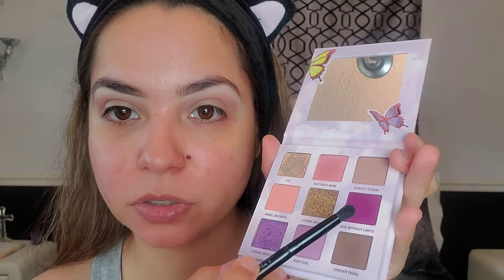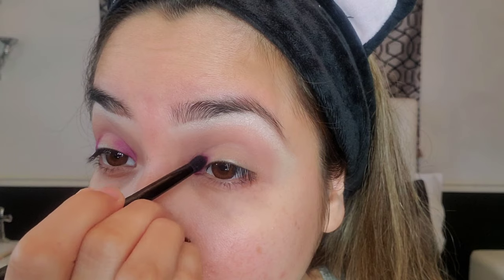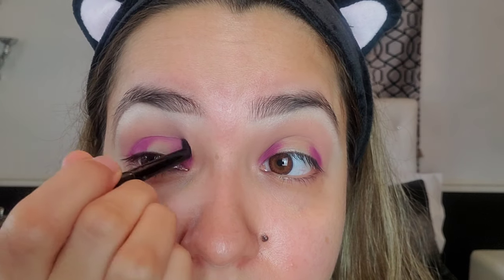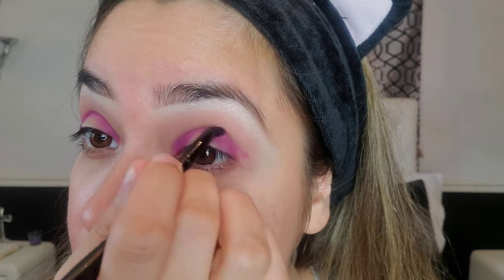I'm going to use 'Love Without Limits' from the Stormy palette — it's like my favorite shade from the whole palette. Look at how much freaking fallout there is! So once you've got your halo done, I'm going to use 'The Roof' to connect them. It's okay if it looks sloppy at first — everything will come together at the end. Now we're going to intensify the eyes with the same color.